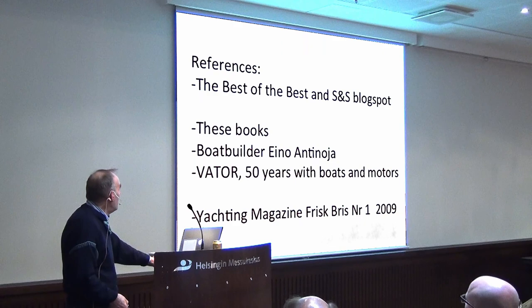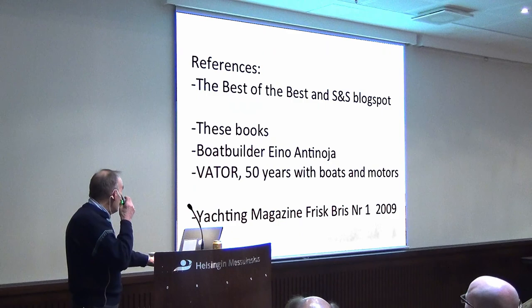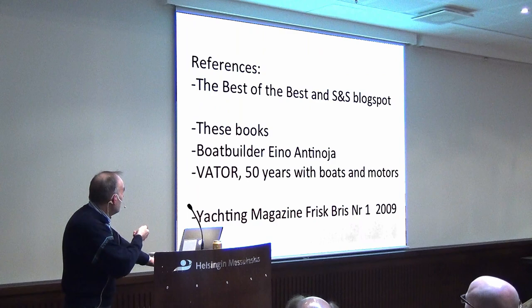Here are some references if you are interested — books and Yachting magazine. And this is the Sparkman & Stevens book, where you can find designs from 65 years of Sparkman & Stevens activity. Lots of interesting information. Thank you.